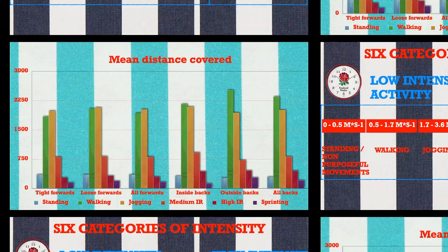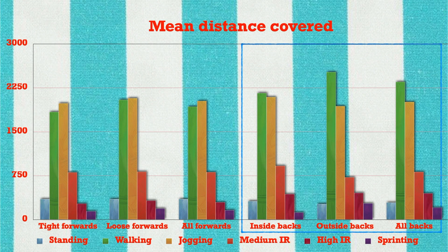The results showed that backs cover more distance than forwards over the course of the match. Much of this difference is due to the backs walking more. The greatest distance covered by any position group during sprinting was 280 metres by the outside backs, who covered more than twice as much distance as inside backs.